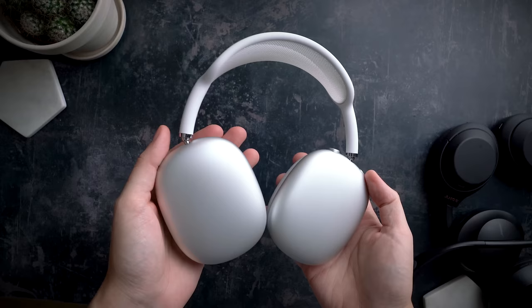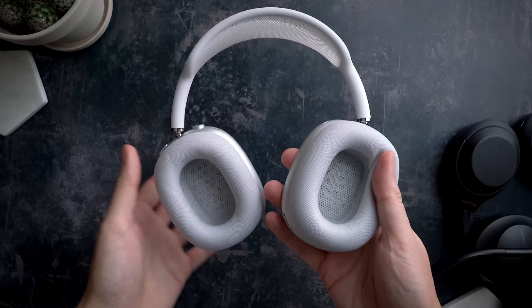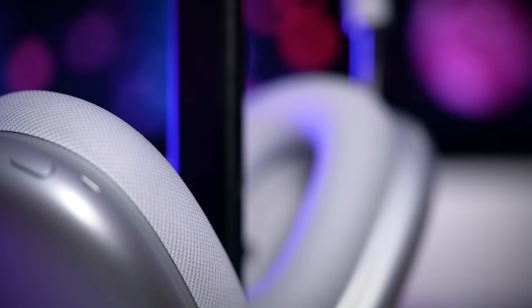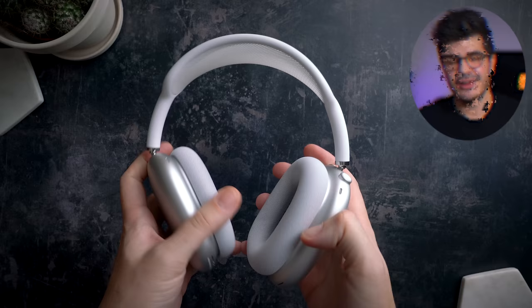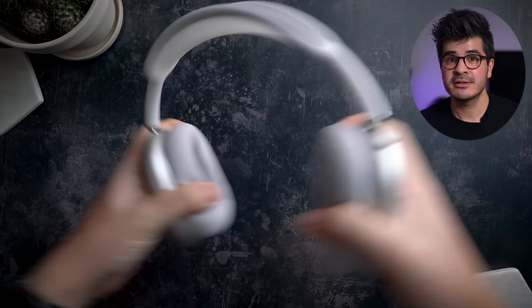On pure build quality alone, the AirPods Max beat the XM4 and Bose 700 hands down due to their almost zero plastic build. We've got a cold matte aluminium finish on each earcup, a sturdy silicon and stainless steel headband with button controls worthy of being on a $1,000 smartphone. During my stress test, the AirPods Max proved themselves to be the most flexible and sturdy pair by far, with zero signs or sounds of creaking whatsoever.